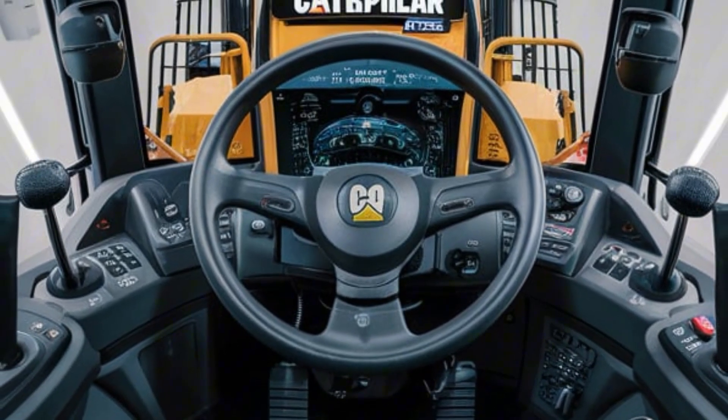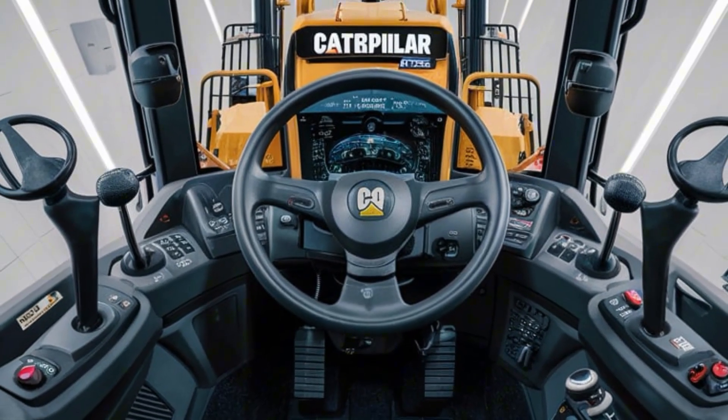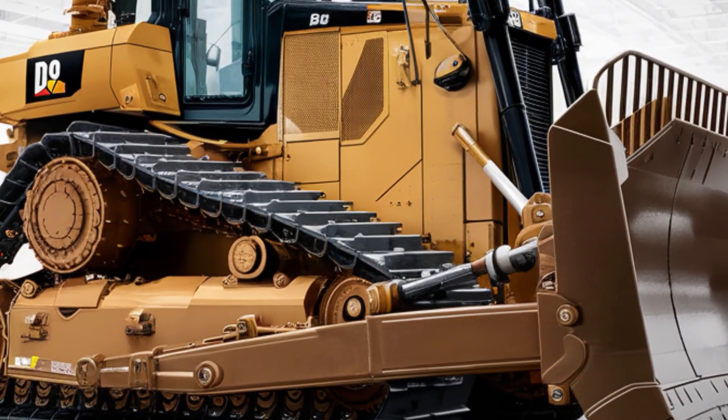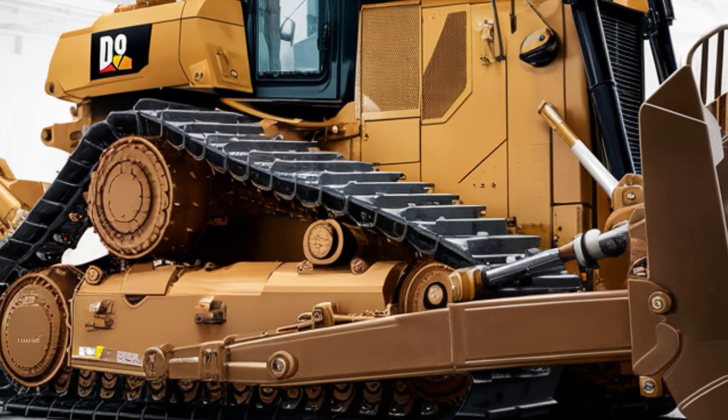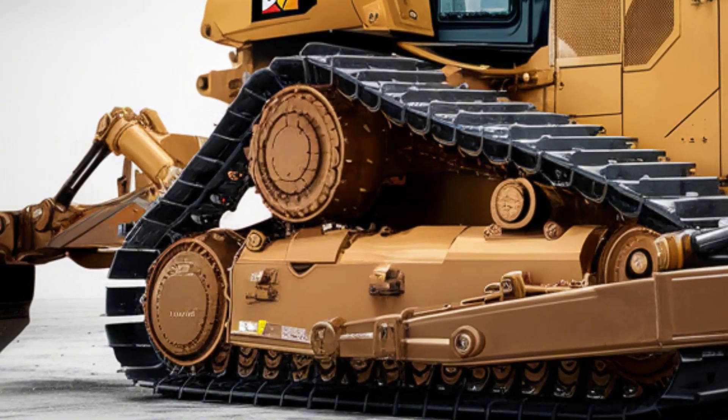A fully digital control panel puts all machine data right at the operator's fingertips. Joysticks and electronic controls have been refined for smooth handling, while smart systems assist with blade positioning and load management. It's not just a machine — it's a high-tech workstation built for efficiency.